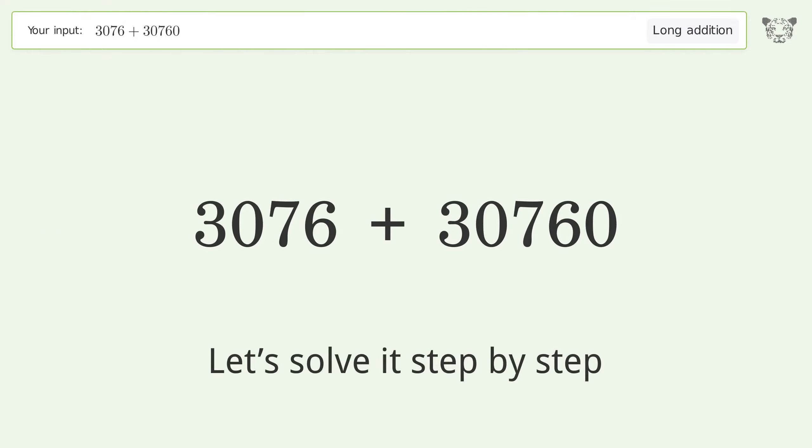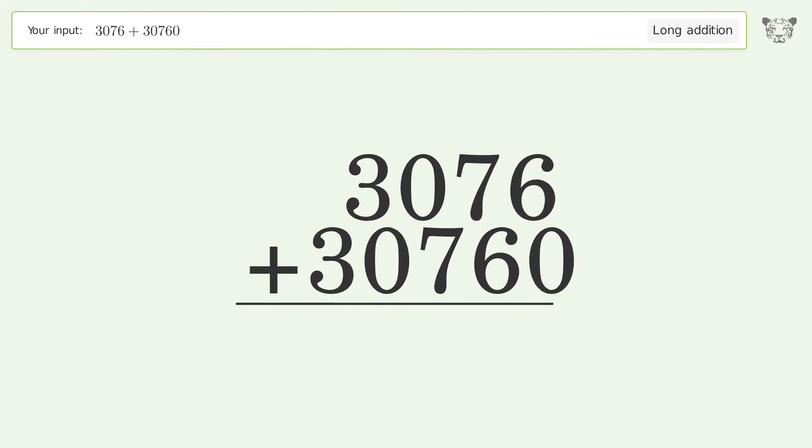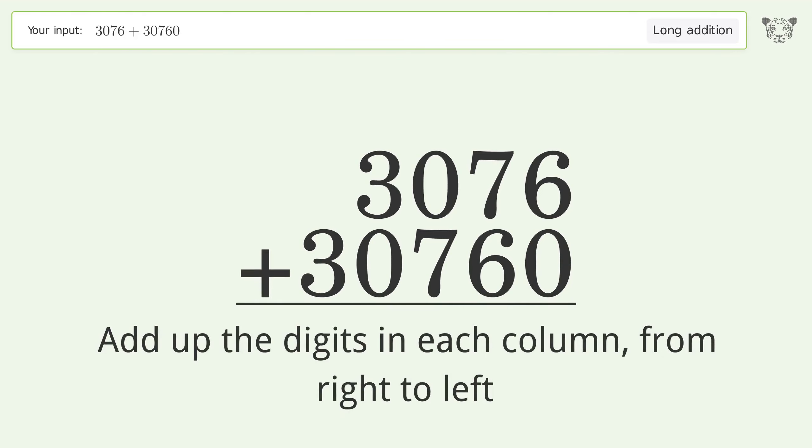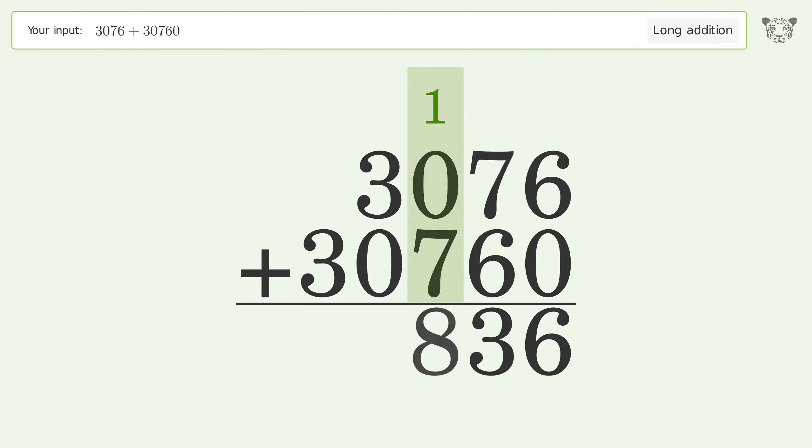Let's solve it step by step. Rewrite the numbers from top to bottom aligned by their place values. Add up the digits in each column from right to left. 6 plus 0 equals 6. 7 plus 6 equals 13 — carry 1 to the hundreds place. 1 plus 0 plus 7 equals 8. 3 plus 0 equals 3.